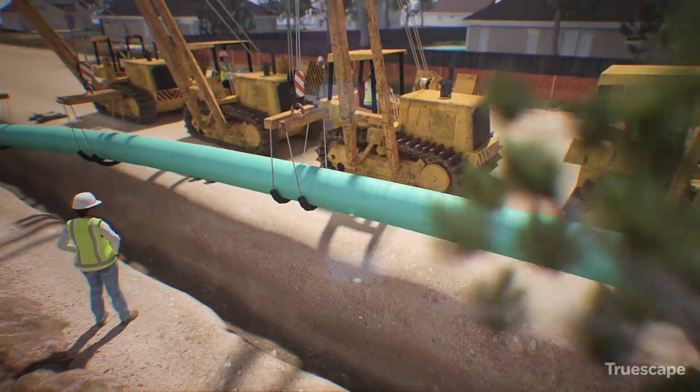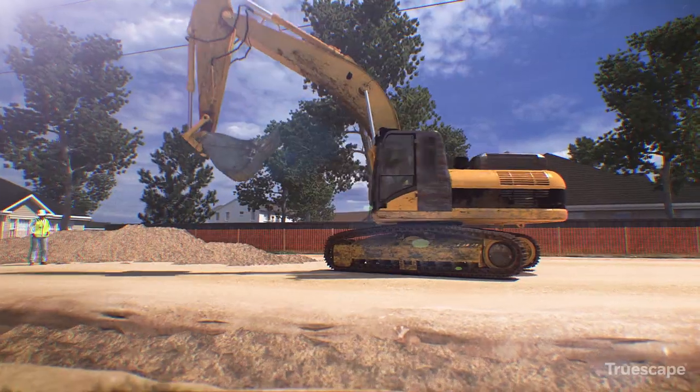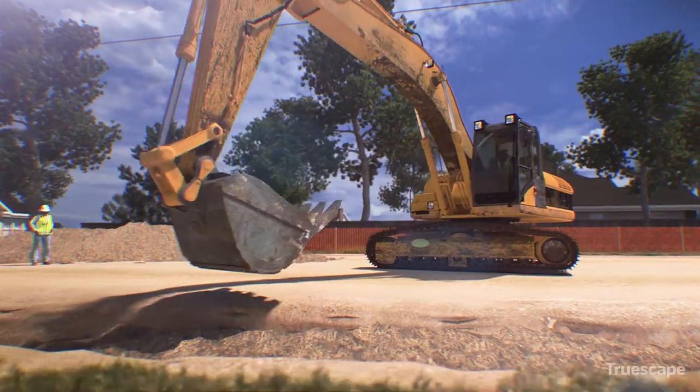The pipeline is laid into the trench. The trench is then backfilled with the existing subsoil.